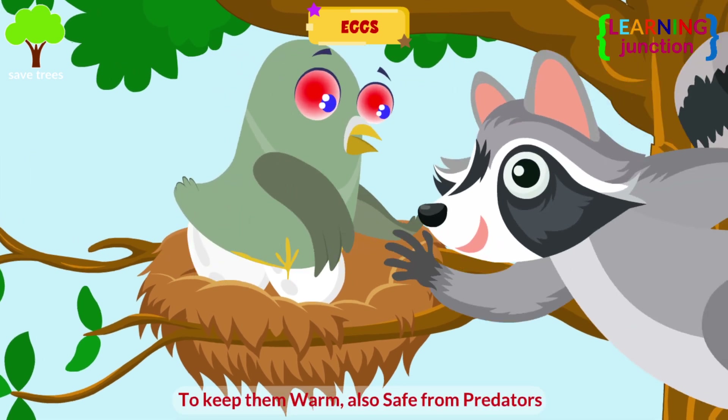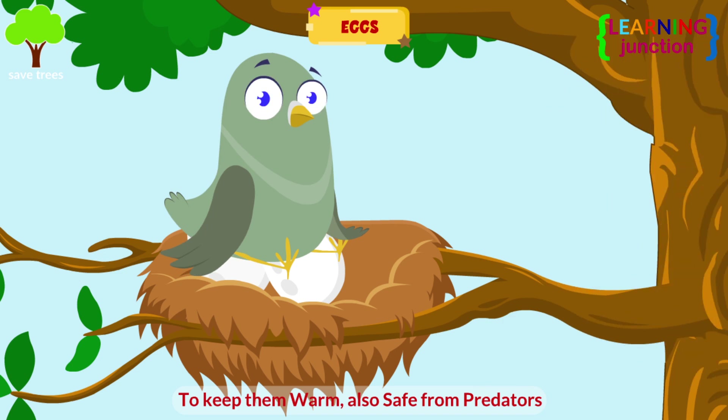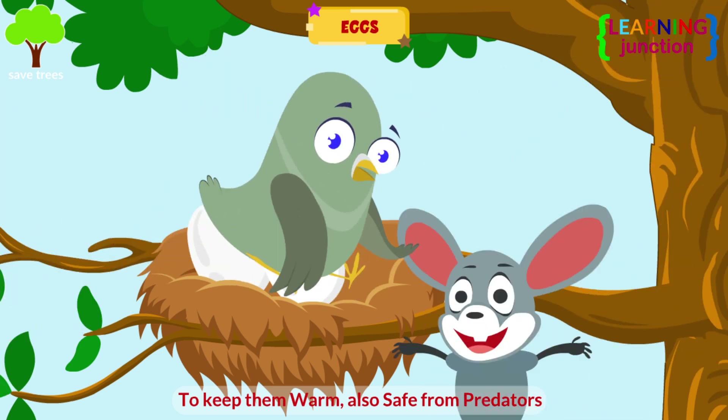This is to keep them safe and warm from predators like hawks, raccoons, skunks, snakes, or rats.